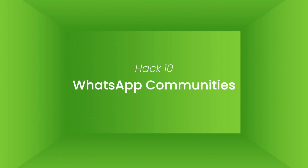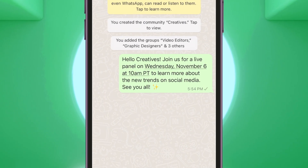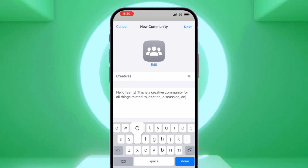And finally, hack number 10: WhatsApp Communities. WhatsApp recently introduced a new feature called communities. With communities, you can easily bring all your groups together in one place, send announcements, and manage conversations between multiple groups. Just tap on the new communities tab, select start a community, and fill in the details needed.